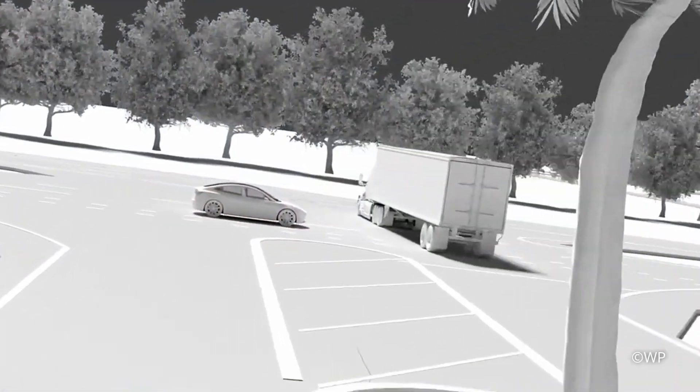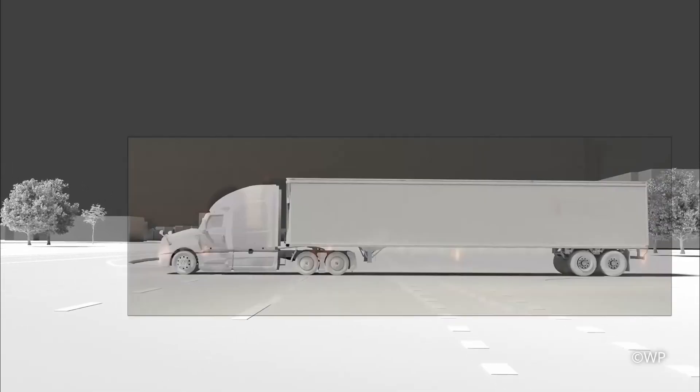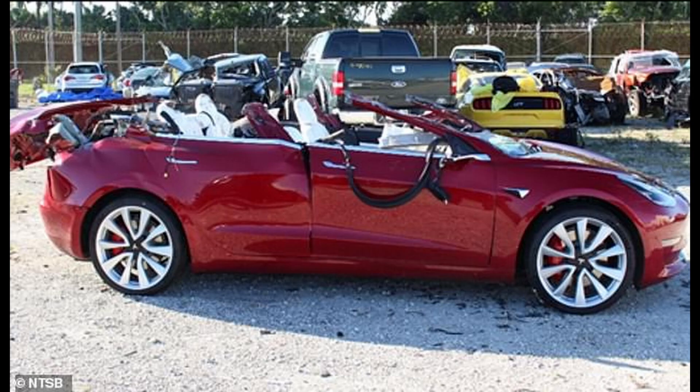The Tesla continues barreling towards the tractor trailer at 69 miles an hour. Neither Banner nor autopilot activates their brakes. The Tesla slams into the truck and its roof is ripped off as it passes under the trailer. Banner is killed instantly.